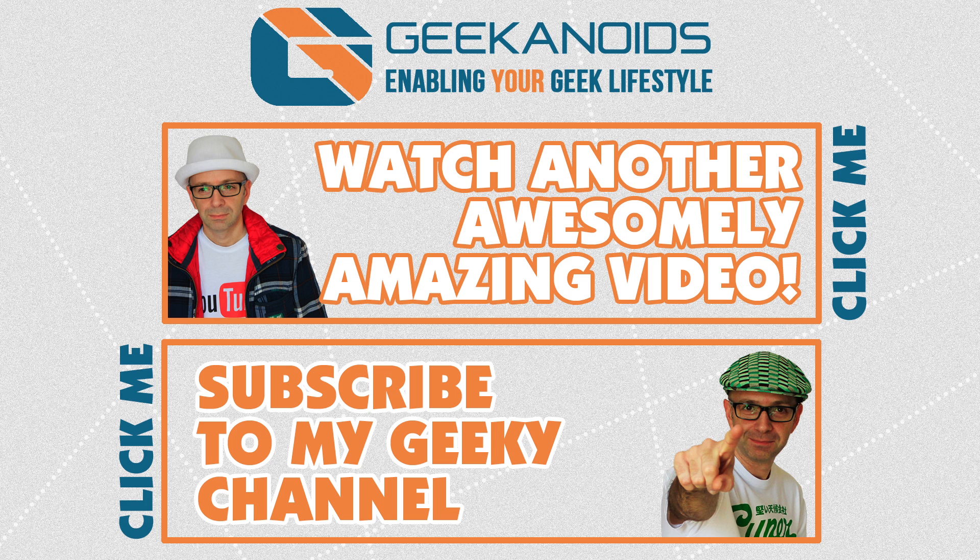Hope that's helped you. If you've got any comments or questions, leave them in the comments section below. Please click the annotation on the top or bottom of your screen to watch another video, and subscribe to the Geekanoids channel. Thanks for watching — I'll see you all again next time.